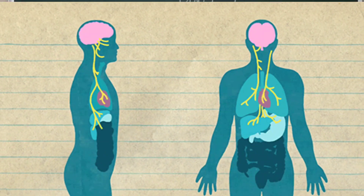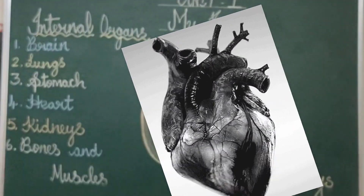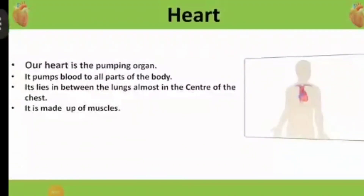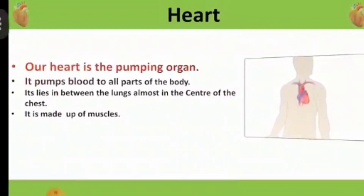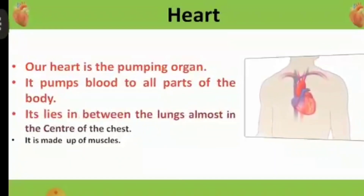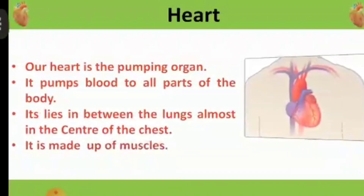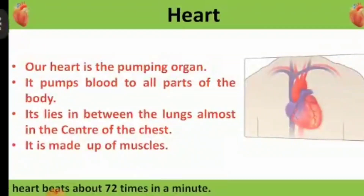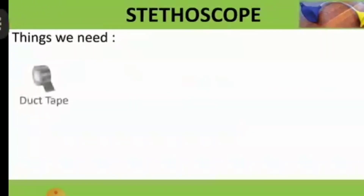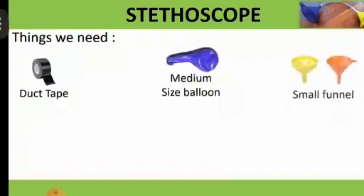Let's see a small video related to the activity — how do we make a stethoscope? Things we need: duct tape, a medium-size balloon, a small funnel, scissors, and a flexible tube.